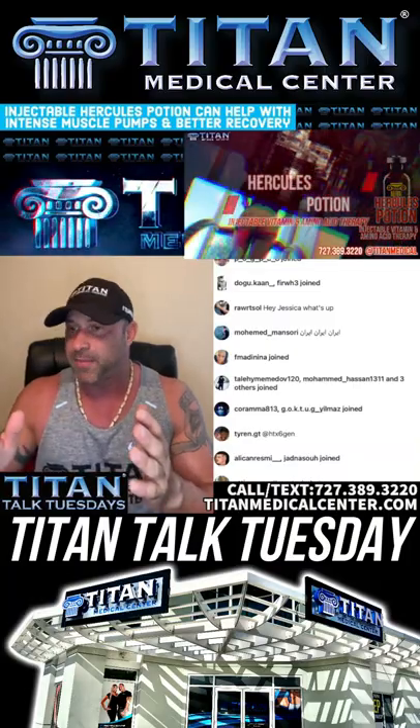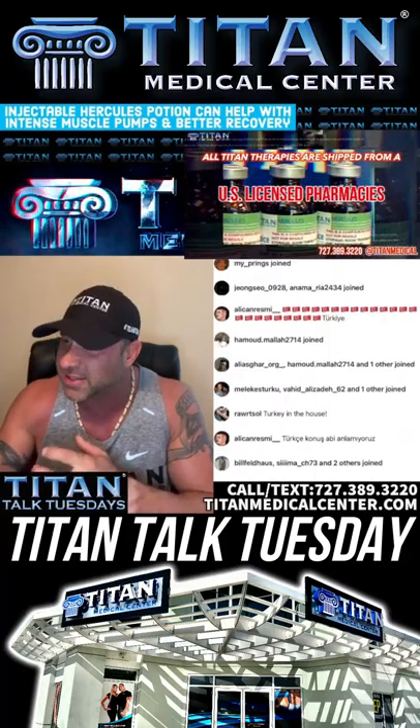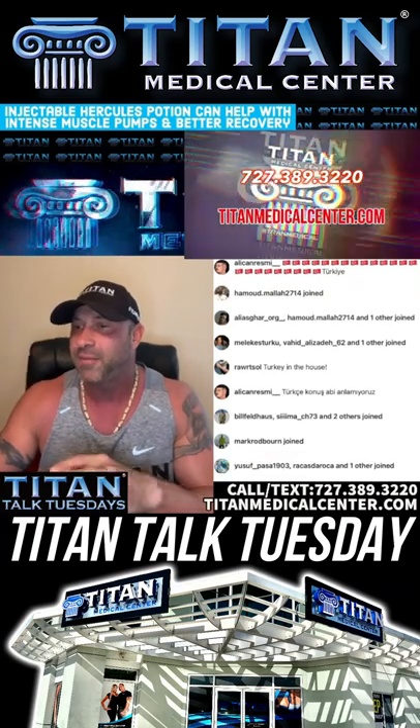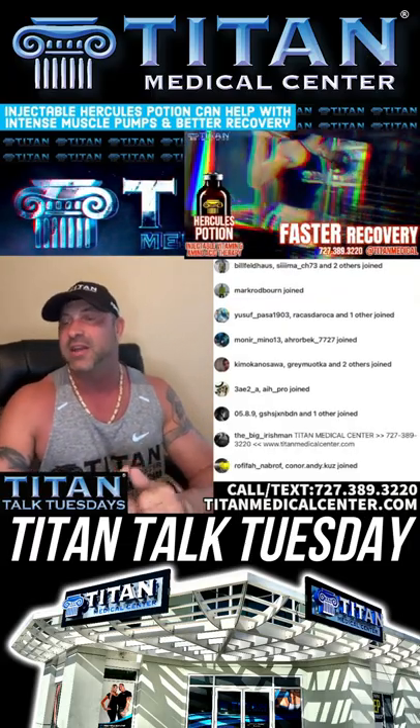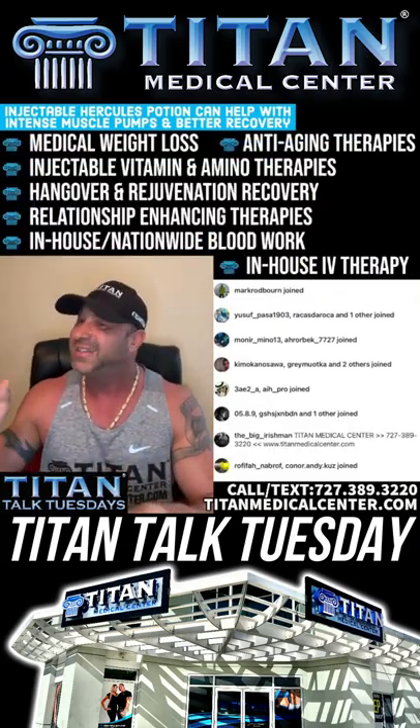What we do at Titan Medical Center: hormone replacement therapy for males and females, medical weight loss therapies, injectable vitamin and amino acid therapies, rejuvenation detox, libido enhancers for both males and females, peptide therapy for healing peptides, weight loss peptides, sexual peptides, and blood work — one of the most important things to do. We check you over with inside diagnostics, find out if you're deficient in things, need to replace or optimize things, to improve your quality of life day in and day out.